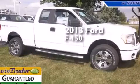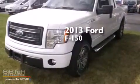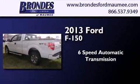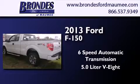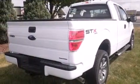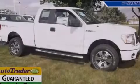This is a brand new 2013 Ford F-150. This truck has a 6-speed automatic transmission, a 5.0-liter V8, and 4-wheel drive. Call now to find out how you can own this breathtaking automobile.